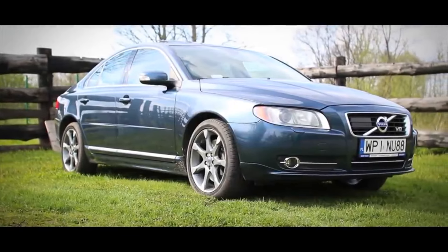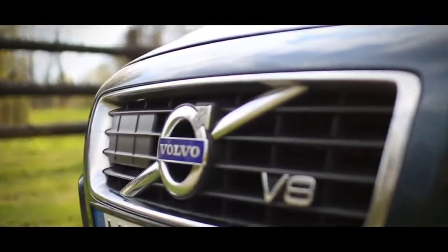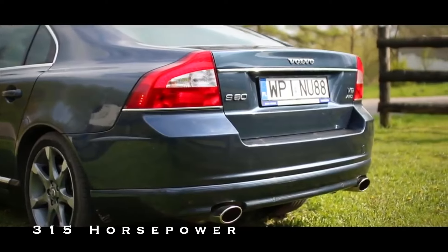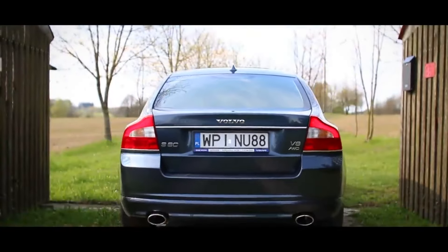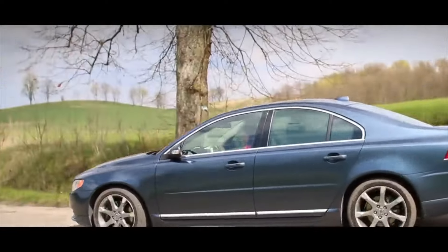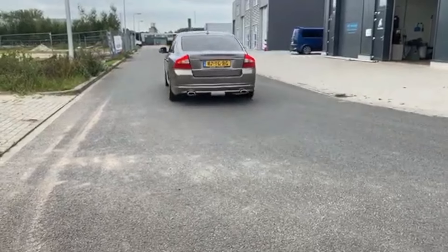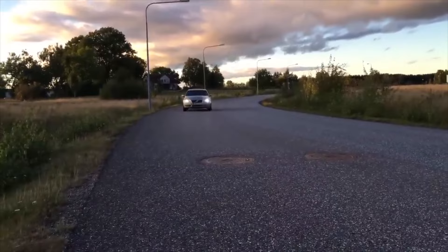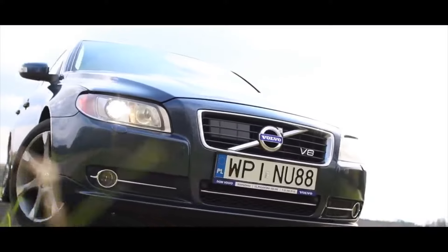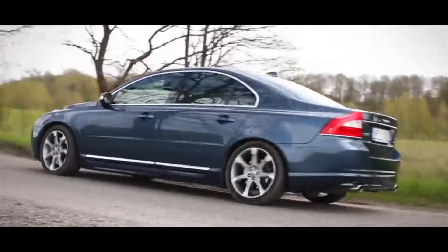Number 8: The 2007-2009 Volvo S80 V8. Emerging during Ford's ownership of Volvo, the S80 V8 introduces a 4.4-liter, 268-cubic-inch V8 engine, contributing to its 6.1-second 0 to 60 miles per hour time and a top speed of 155 miles per hour. Weighing 3,785 pounds, this all-wheel drive sedan seamlessly combines subtlety with reliability. The S80 V8 appeals to those seeking both high performance and a secure, all-weather driving experience. Notable for its understated elegance, this Volvo model represents a refined yet powerful executive sedan.